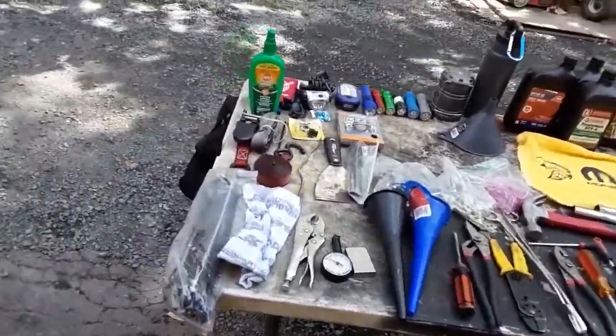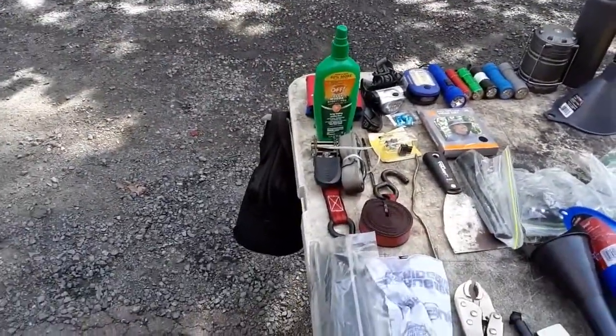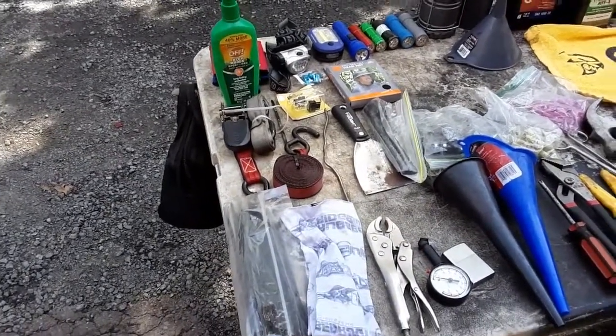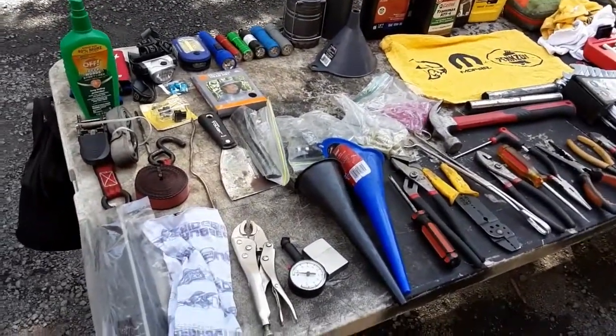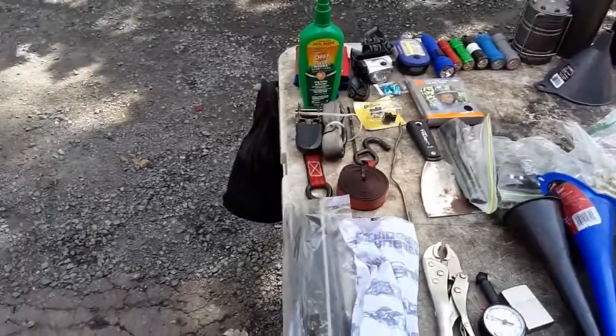What's going on guys? That Red WJ here. I was in the process of organizing the Jeep, and I told you guys one day I would actually lay out every single thing I carry in the Jeep daily. So this is my overlanding gear, everything I carry in the Jeep. We'll get started on the left side and move all the way down the tables.